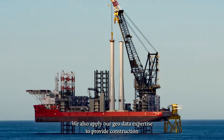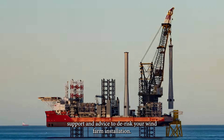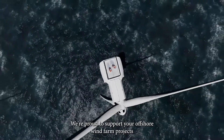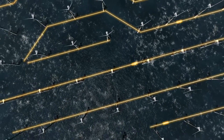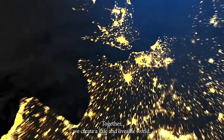We also apply our geodata expertise to provide construction support and advice to de-risk your wind farm installation. We're proud to support your offshore wind farm projects with our people and technology. Together, we create a safe and liveable world.